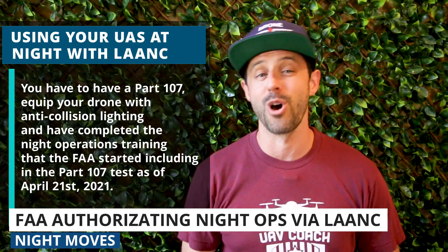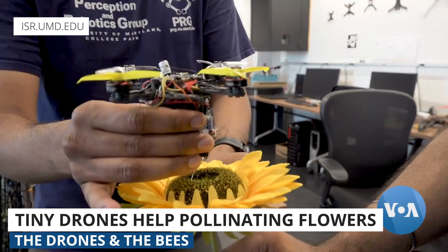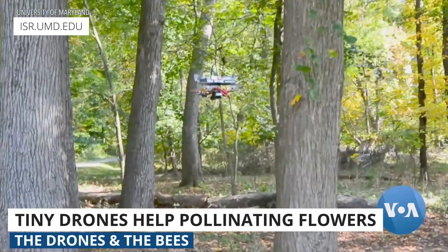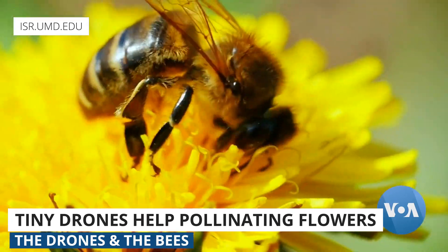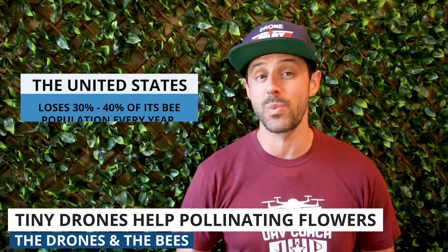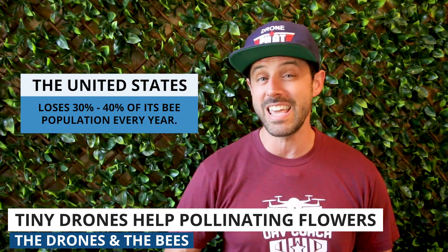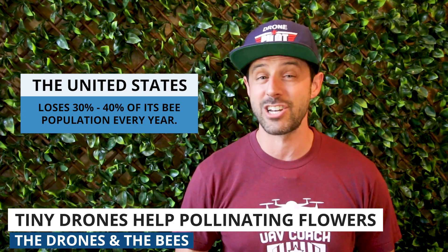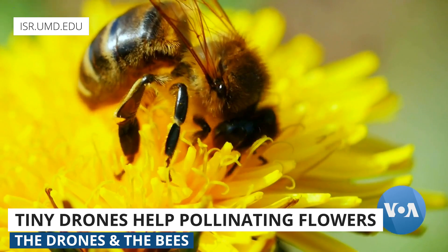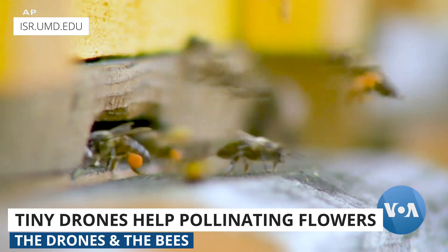Next up, drones the size of your palm could help make up for the declining bee population by doing the work of pollinating flowers. For years now the bee population has been declining in the US — we lose 30 to 40 percent of our honeybee colonies each year, and that trend shows no signs of slowing down. This is important because bees pollinate more than a third of the world's crops; without them we could be in really big trouble.